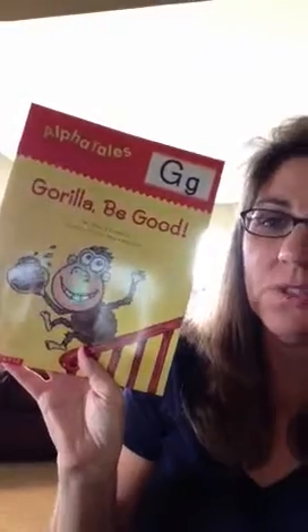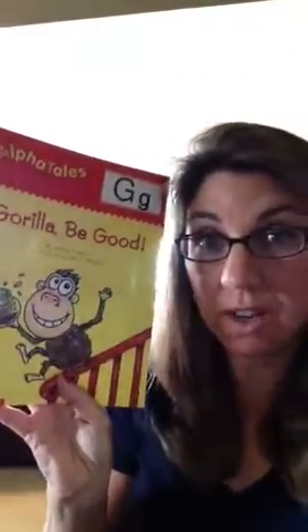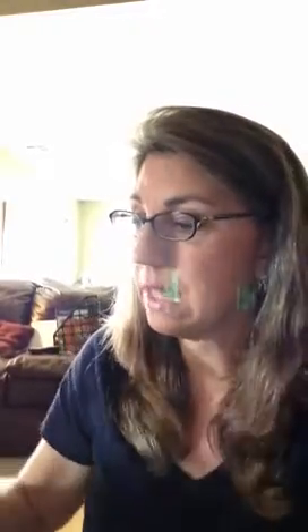They look like this. They each focus on a particular letter of the alphabet. This one is called Gorilla Be Good. And what I like about these — what my kids like about them — is that they're silly little stories all centered around that letter.